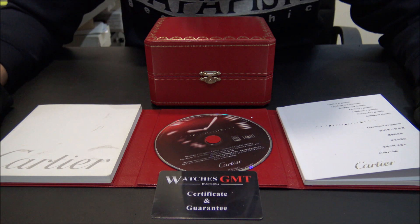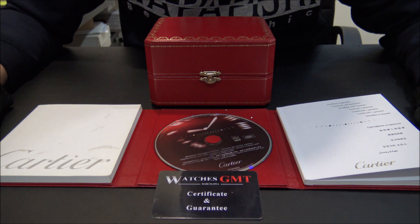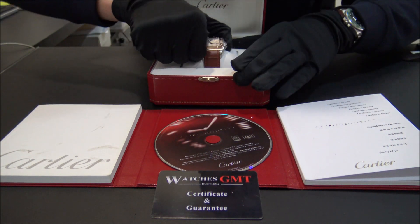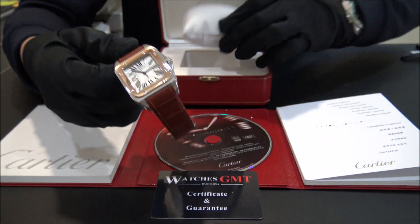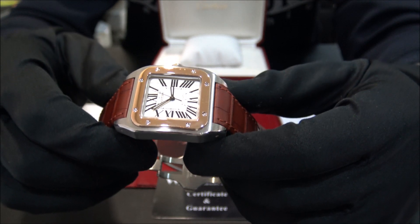We are Watches GMT. We buy and sell luxury watches. Today we want to show you a Cartier. This model is the Santos 100 in stainless steel and rose gold. This one is the medium size.